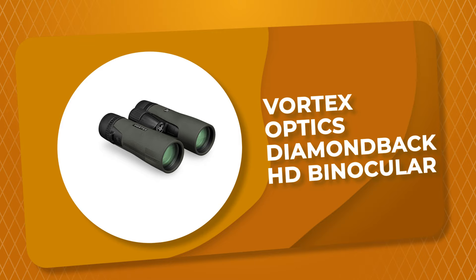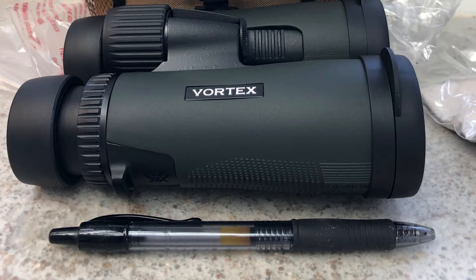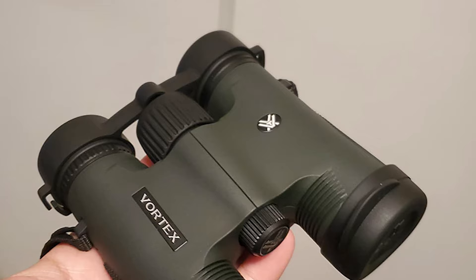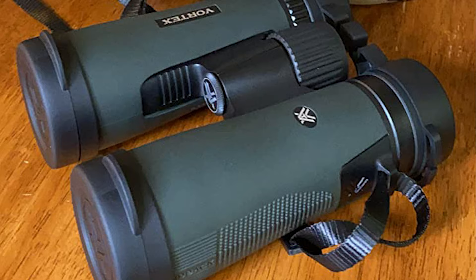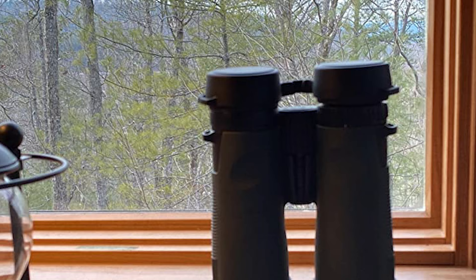Number 5. Vortex Optics Diamondback HD Binocular. This Diamondback HD Binocular is optimized with select glass elements to deliver exceptional resolution, cut chromatic aberration, and provide outstanding color fidelity, sharpness, and light transmission. It features fully multi-coated lenses with anti-reflective coatings on all air-to-glass surfaces, and dielectric coating for bright, clear, color-accurate images. Armortec coating protects exterior lenses from scratches, oil, and dirt. It has adjustable twist-up eye cups, a center focus wheel, and rubber armor for a secure non-slip grip and durable protection. This binocular is tripod-adaptable and offers argon purging and O-ring seals for water- and fog-proof performance in all environments.